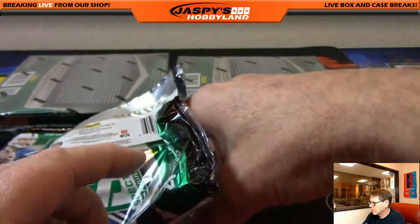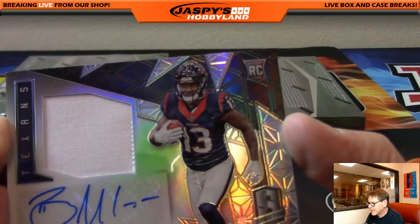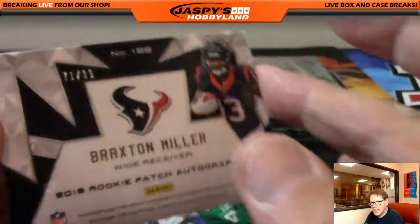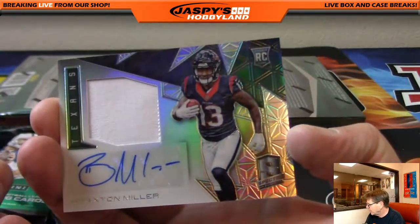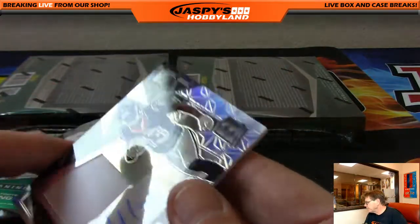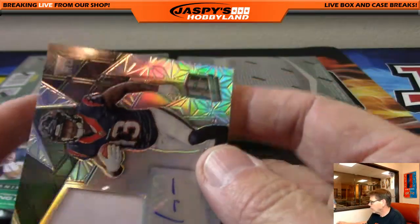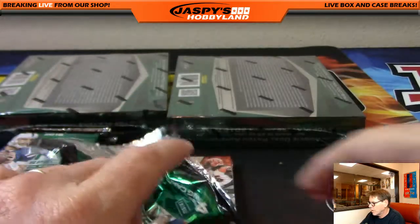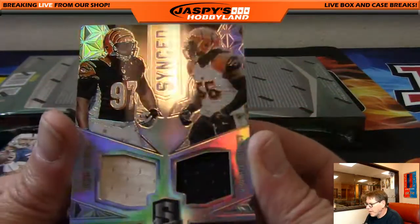Up next: Braxton Miller, Texans, 71 of 99. Nice card. Houston Texans, that's Arturo. Arturo, patch.